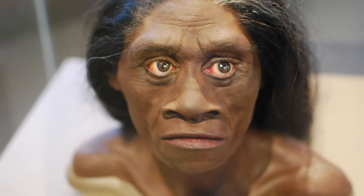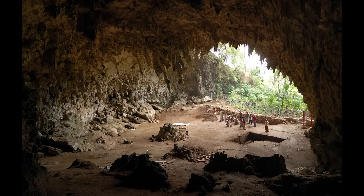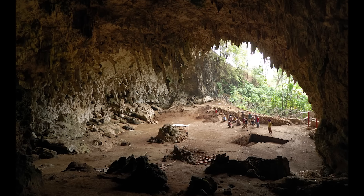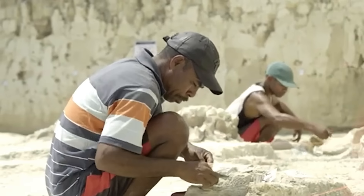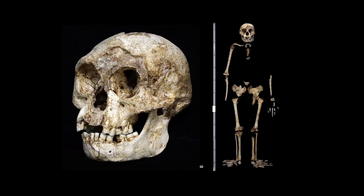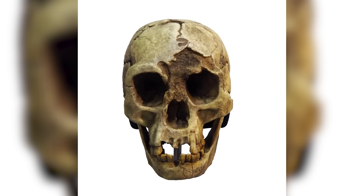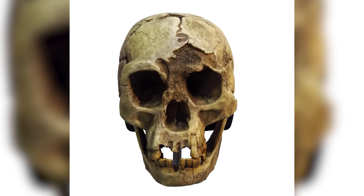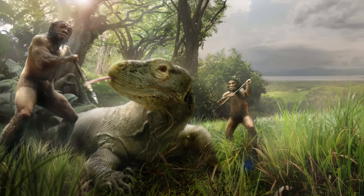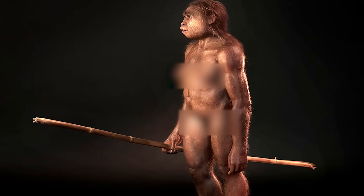Starting off today, we are talking about Homo floresiensis. Discovered in 2003 in the Liang Bua Cave on the island of Flores, Indonesia, Homo floresiensis quickly captured the world's attention. Nicknamed the hobbit for its diminutive stature — standing about 3.5 feet tall — and its small brain size, this species seems to be a striking example of island dwarfism, a phenomenon where limited resources lead to smaller body sizes.